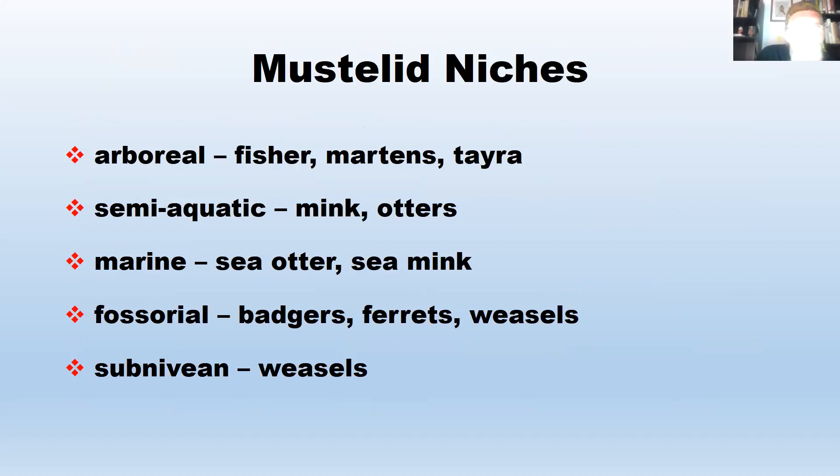Mustelids occupy some very interesting niches. Some are arboreal — they occupy trees a lot. Fishers, martins, and tayras are excellent climbers. I've seen fishers in trees in southwestern Pennsylvania, which is really cool. Some, like mink and otters, are semi-aquatic, spending a lot of time in the water but still adept on land.